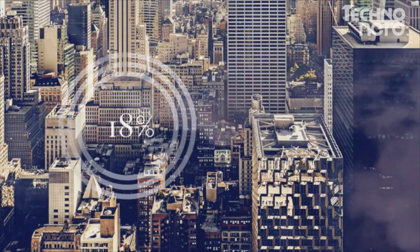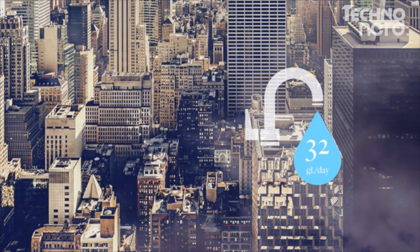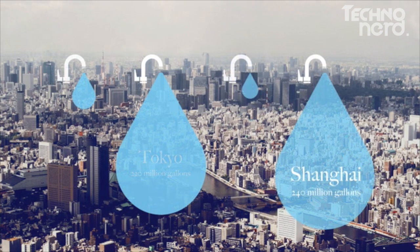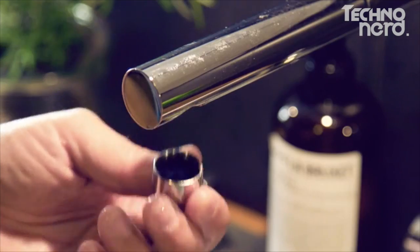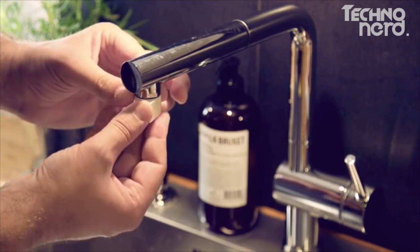Approximately 18% of the water used in our homes is water running through our taps — that's about 32 gallons of water per household per day. If we do the math and look at some of the most water-stressed cities in the world, that's about 220 million gallons of water running through the taps in Tokyo, 240 million in Shanghai, 40 million gallons in Los Angeles and 50 million in Rio de Janeiro — every day, and most of it is down the drain. There are already millions of faucets in the world, so we developed the Altered Nozzle to be easily installed into your existing one. By altering your existing faucet rather than buying a new one, you get the same effect but at a fraction of the cost.